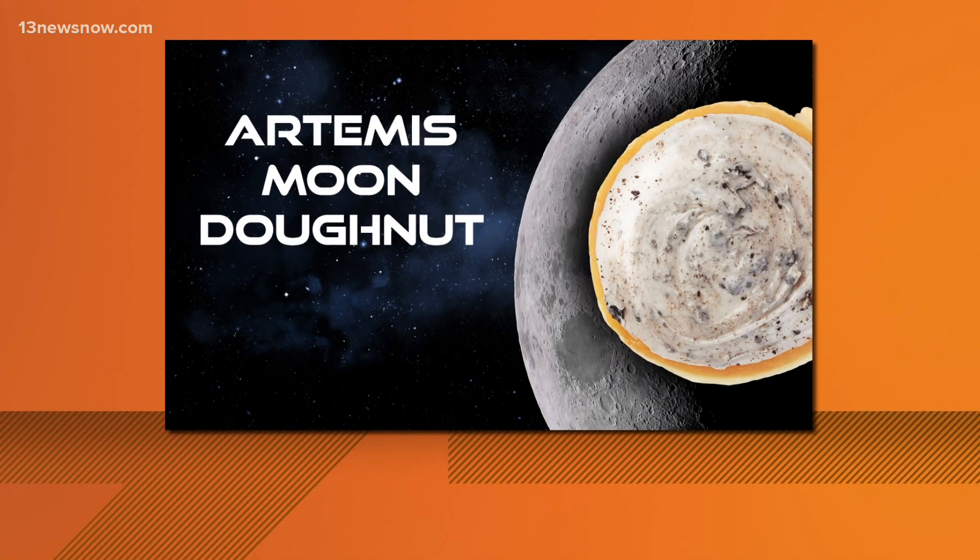Krispy Kreme is serving up a sweet treat in time for blastoff. The Artemis Moon Donut will be available today and today only. And while the moon is not filled with cheese, these donuts do have cheesecake-flavored filling.